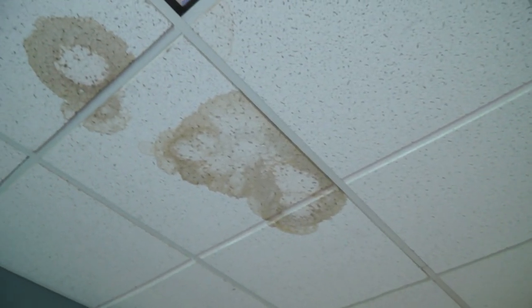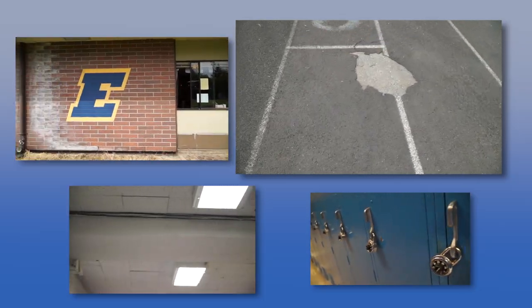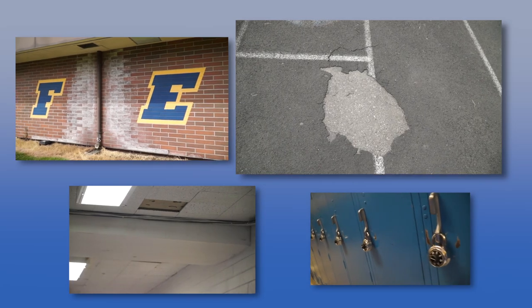We wrestled with the renovation piece. To me it didn't make financial sense — it wasn't a good use of taxpayer dollars. Right now our facility is costing us money in maintenance that we could be putting toward educational programs.